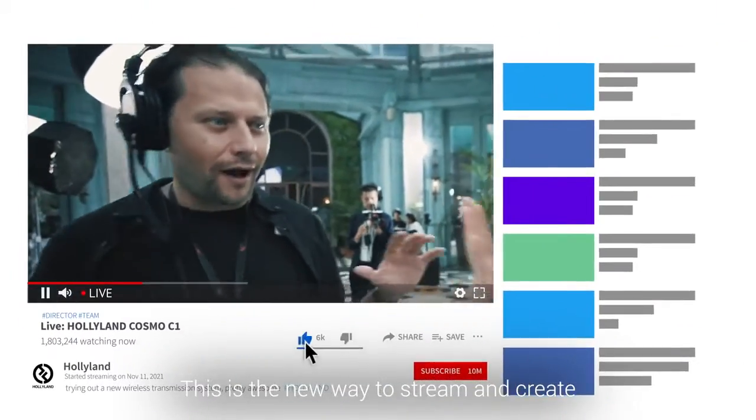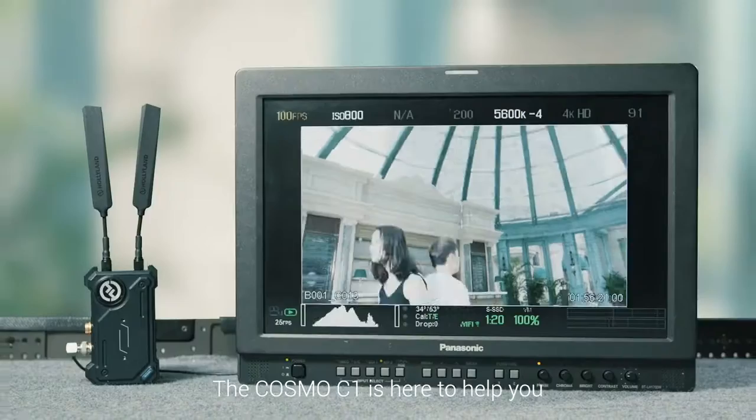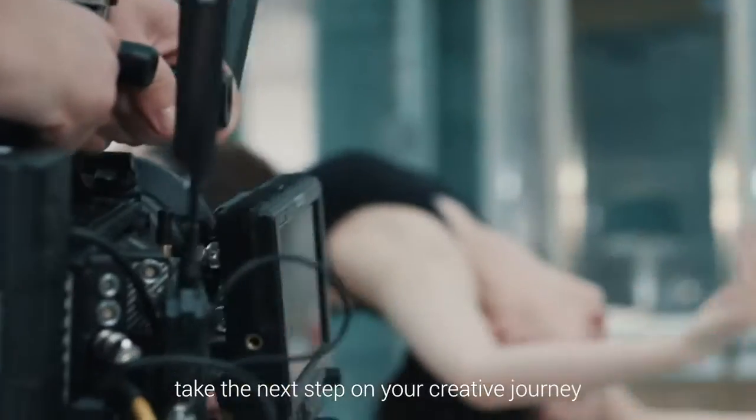This is the new way to stream and create, far surpassing all expectations. The Cosmo C1 is here to help you take the next step on your creative journey.